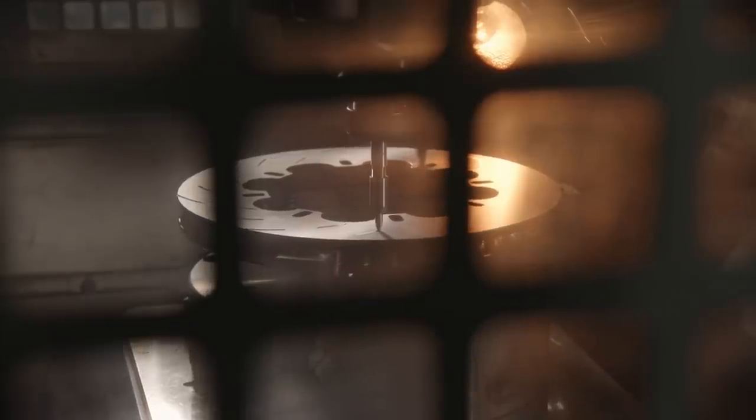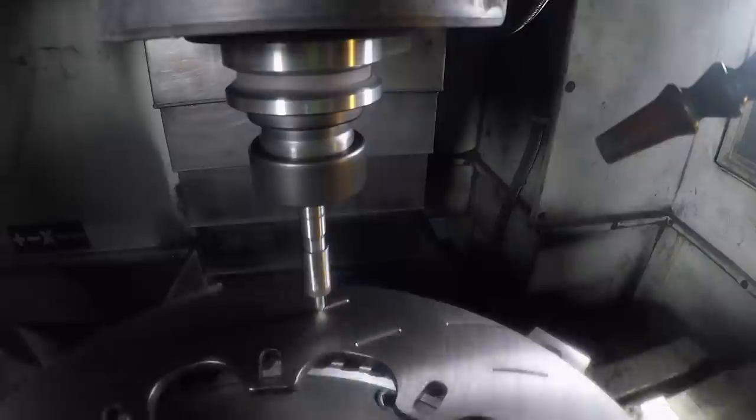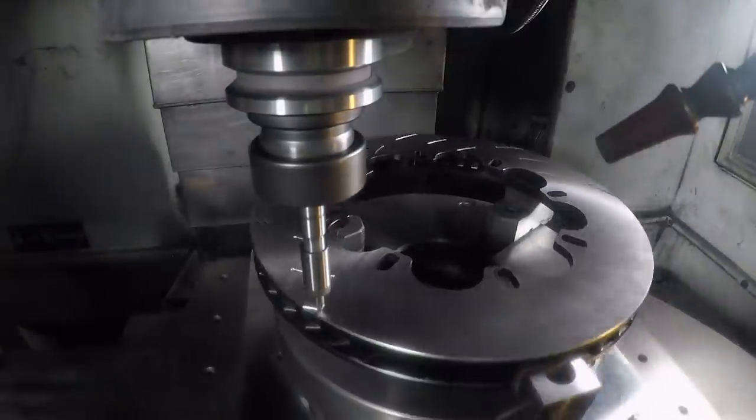As for the outer section of the rotors, they come in as cast iron discs and then the slots are CNC'd into them one at a time.